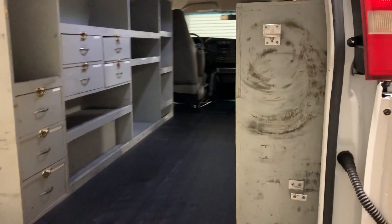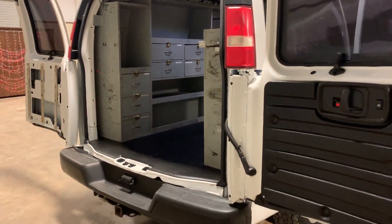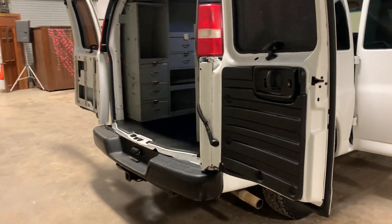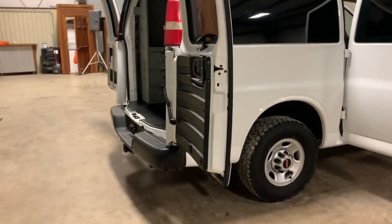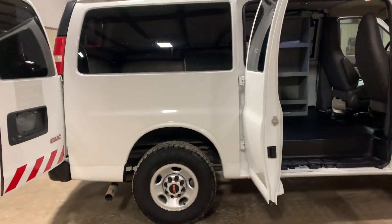It's a 2016, and it has 163,000 miles — cranks, runs, drives, that's what it's supposed to do. It's the GMC 2500, so you know it's going to pack a little bit below. It's one of the vans — you've got an air conditioning company, electrical company, a key company. Anything you can imagine with a service company, it's a perfect van for that.